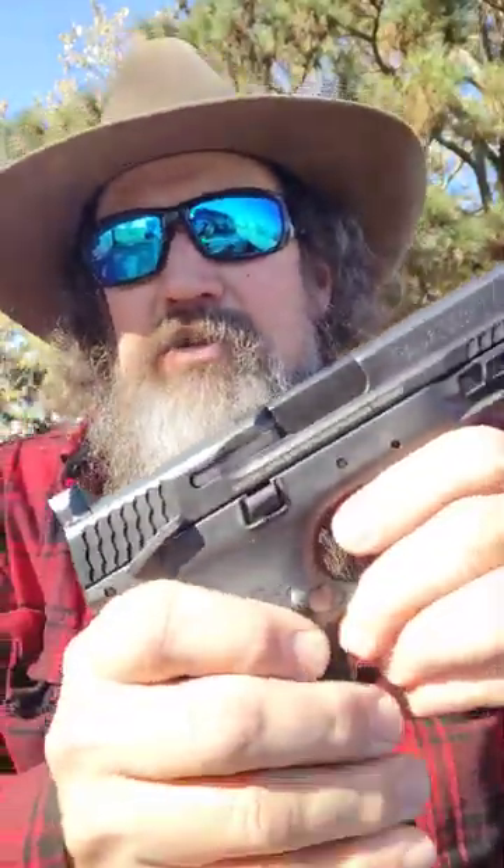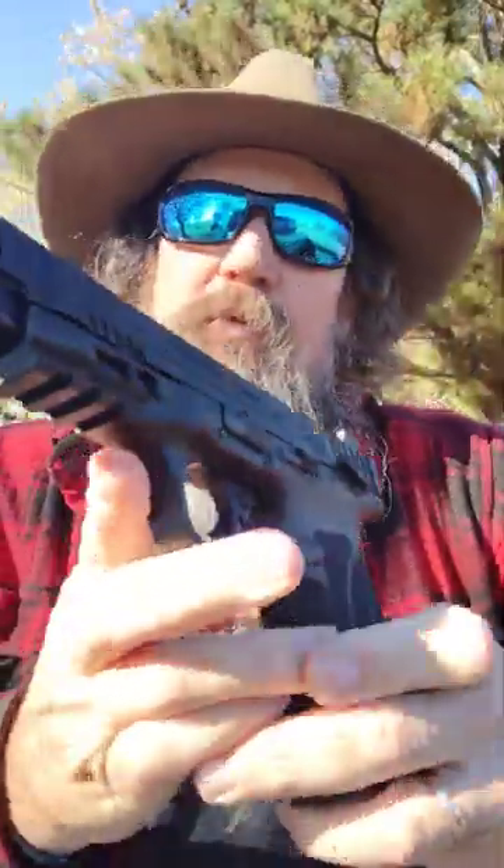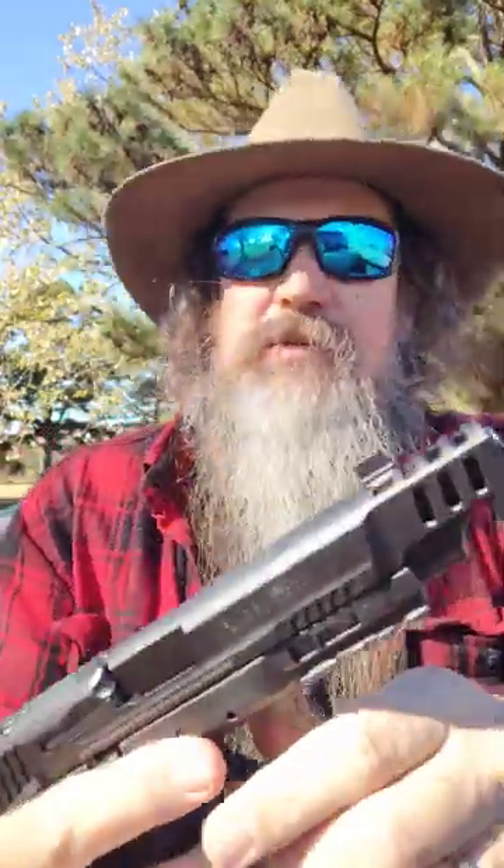Hey y'all, everyone who knows me knows that I'm a revolver person first and foremost. But on the rare occasion that I do carry an auto-loading pistol, I like mine with a manual safety — like this Smith & Wesson M&P 2.0 10mm. This is their long slide version.